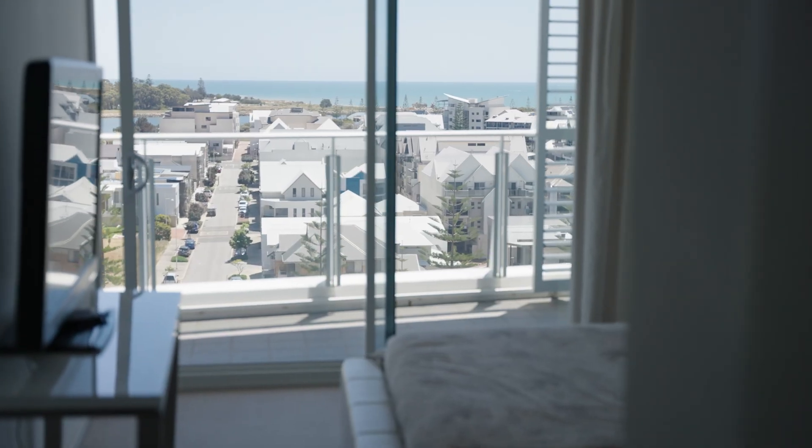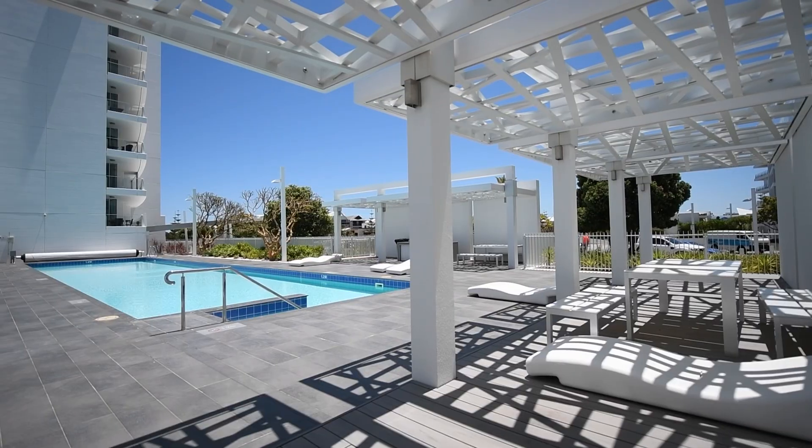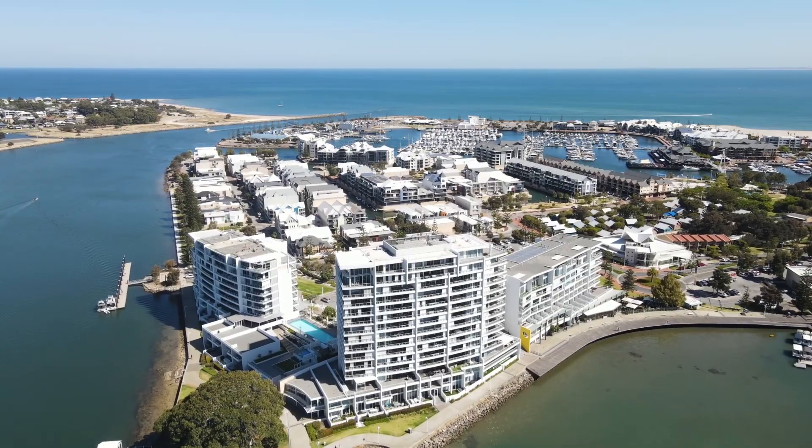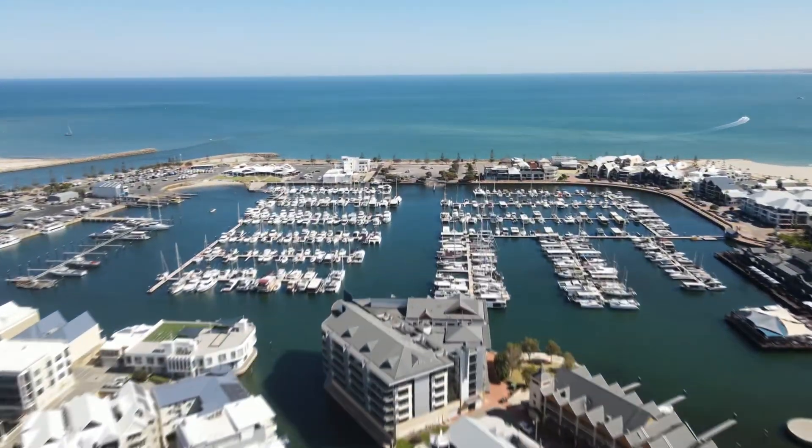The complex is simply incredible. Two car bays side-by-side, heated swimming pool, spa, gymnasium — the list goes on. And of course, the lifestyle of walking everywhere is simply hard to beat.